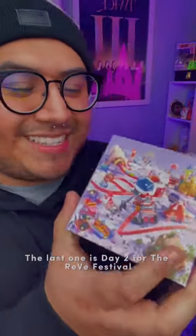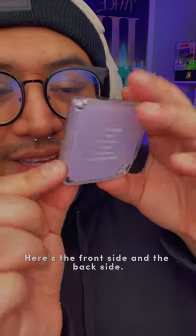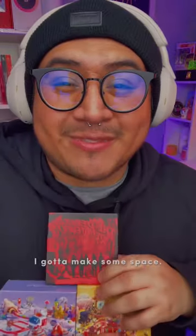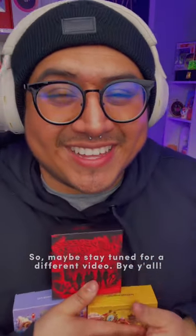The last one is Day 2 for the Red Festival. Here's the front side and the back side. Can't wait to put them on a Red Velvet shelf. I gotta make some space, so maybe stay tuned for a different video. Bye y'all.